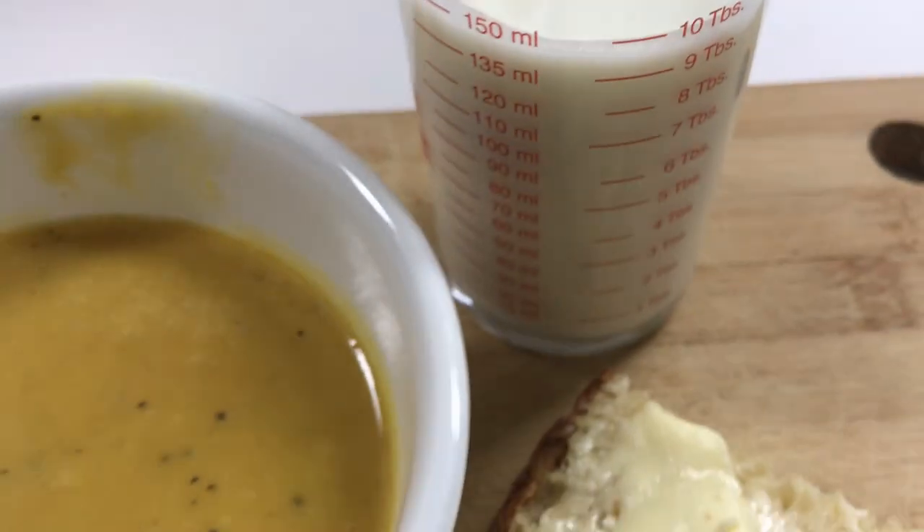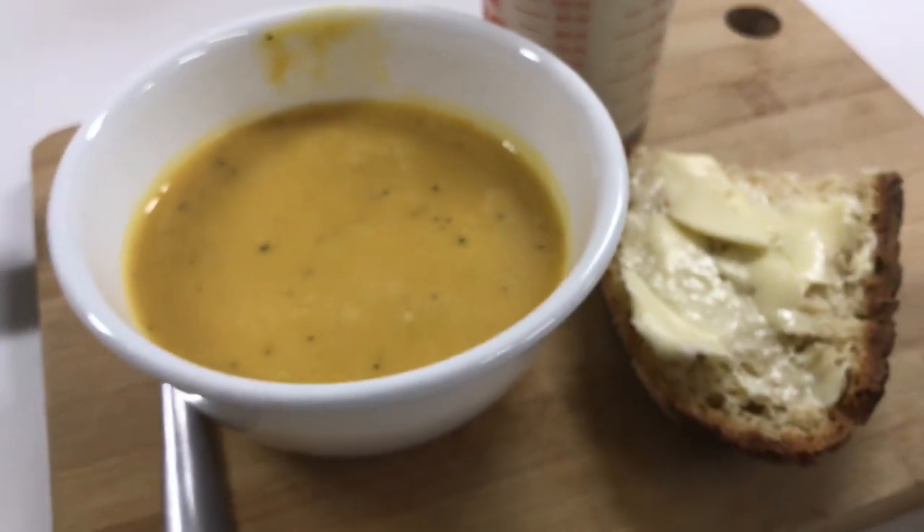The recipe and the instructions on how to make this soup and this sourdough bread are in the description box below. Bon Appétit!